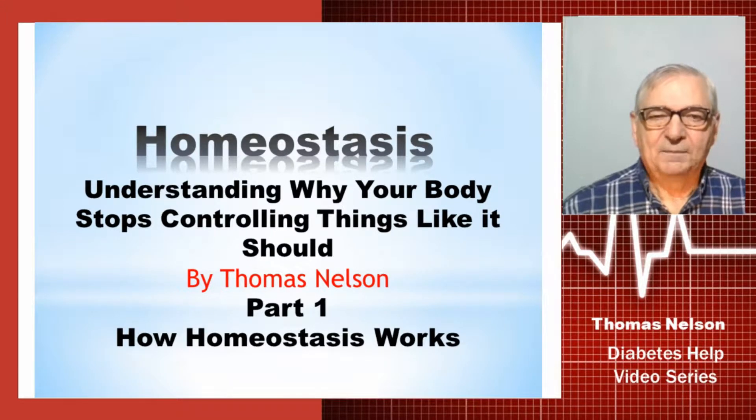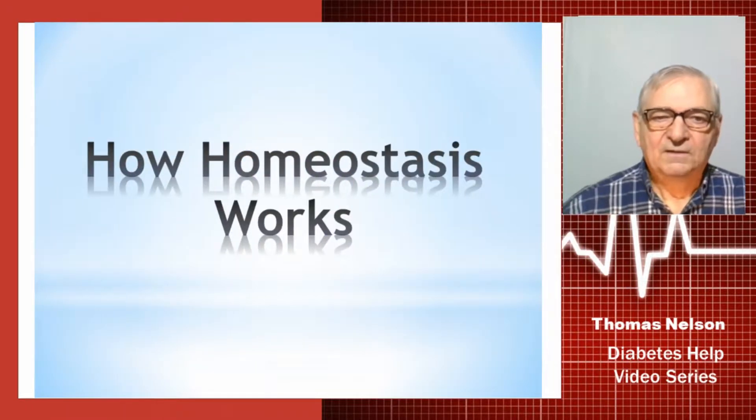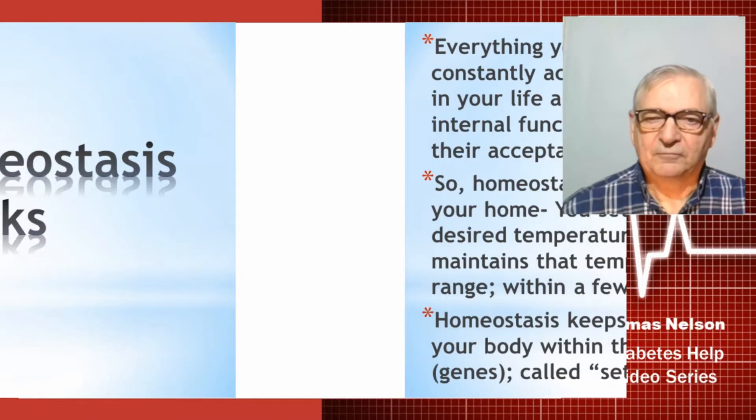Hello everyone and welcome back. My name is Tom Nelson and this is part one of how homeostasis works. It's a large series on the process of homeostasis. So how does homeostasis work?